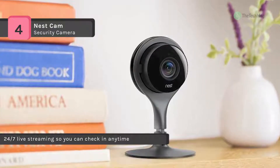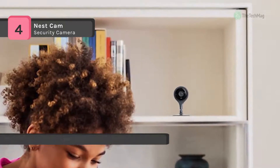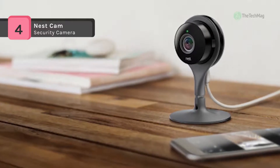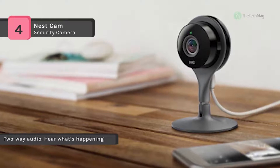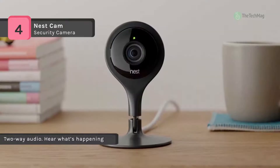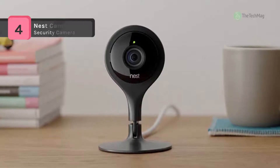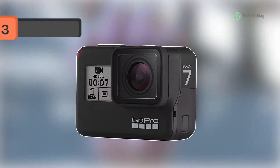It also has a half-inch 3-megapixel sensor made up of large, high-quality pixels so you can see every little detail day or night. Besides that, you can see up to 20 feet at night with the help of 8 high-powered 850nm infrared LEDs.